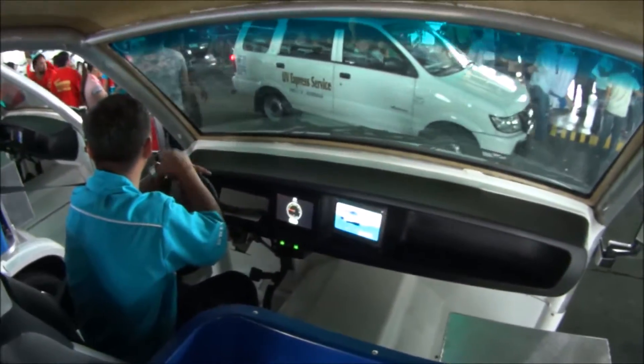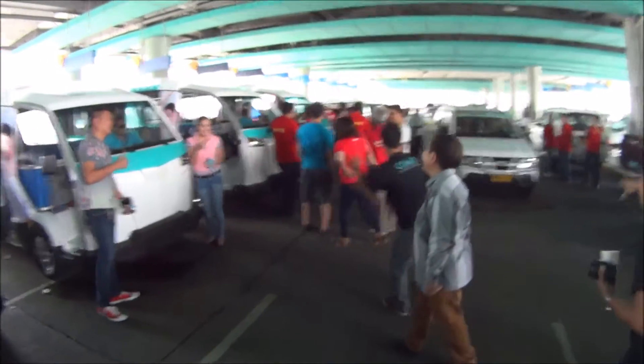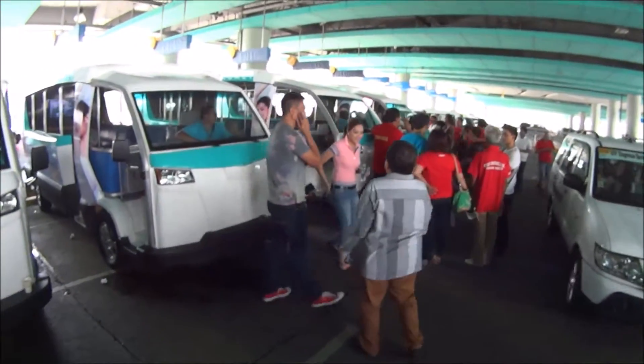That's the cockpit. It's fully electric — the battery is there somewhere. Super easy to get in and out because it's got this low step. So we're just waiting for things to get underway here, and then later I'll get you a ride on the electric Jeepney.